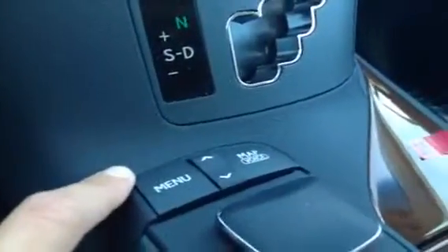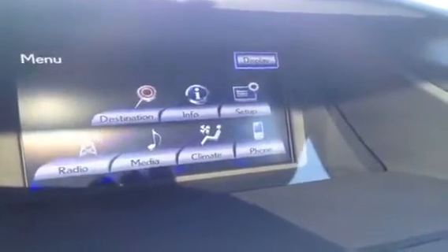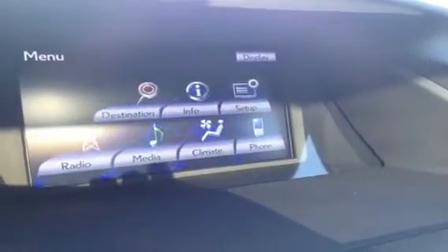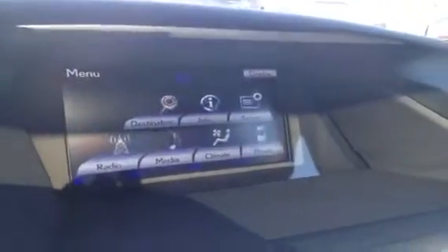You have some quick and easy shortcut buttons. Hit the menu and it gives you a list of different options: radio, media, climate, phone, setup, and all that. For media you have AM, FM, satellite, a single in-dash CD and DVD player, as well as USB and auxiliary.